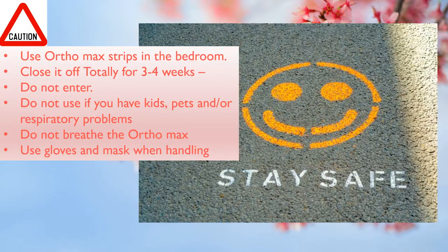Use Orthomax insecticidal strips — the link is on my website bedbuginthebuilding.com. Use at least 3 to 5 per room. Close the bedroom off totally for 3 to 4 weeks. Sleep in another room or at a friend's place. Try not to breathe the Orthomax insecticidal strip. If you have little children or respiratory problems, please do not use this. These strips are meant for places where people are away for a long time, like cottages during winter, but I was desperate enough to use them in my home — I slept on the couch in the living room.